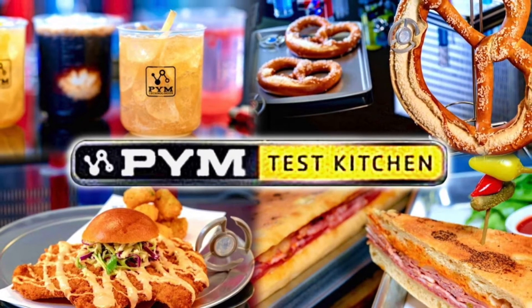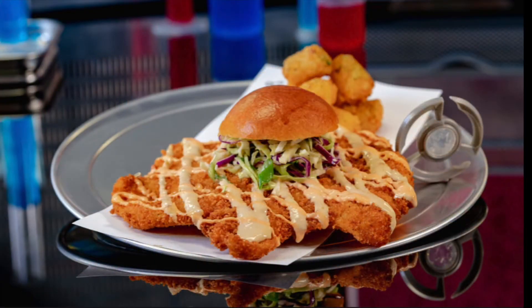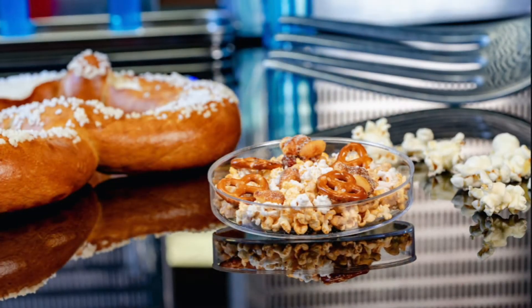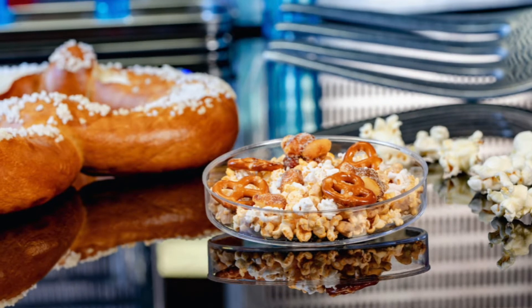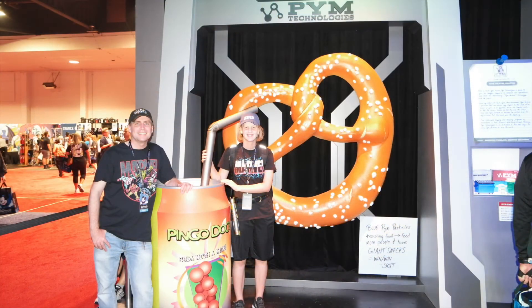Pym particles will be used to grow and shrink food. Here's some of the items they'll serve — the chicken breast has grown with the help of Pym particles, while the bun has shrunk. Also, the Pym testing lab will have snacks such as shrunken pretzels and popcorn. Back at the D23 Expo, Disney had on display some of the items promoting Pym Test Kitchen, which was fun to see.